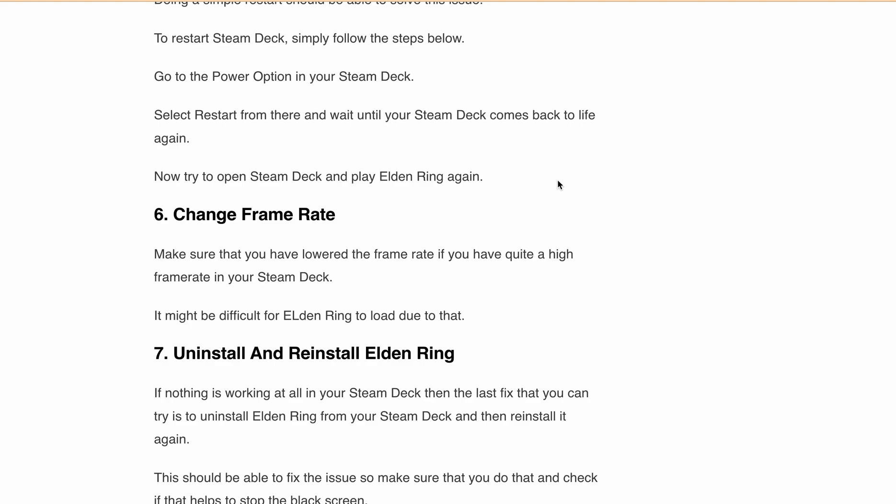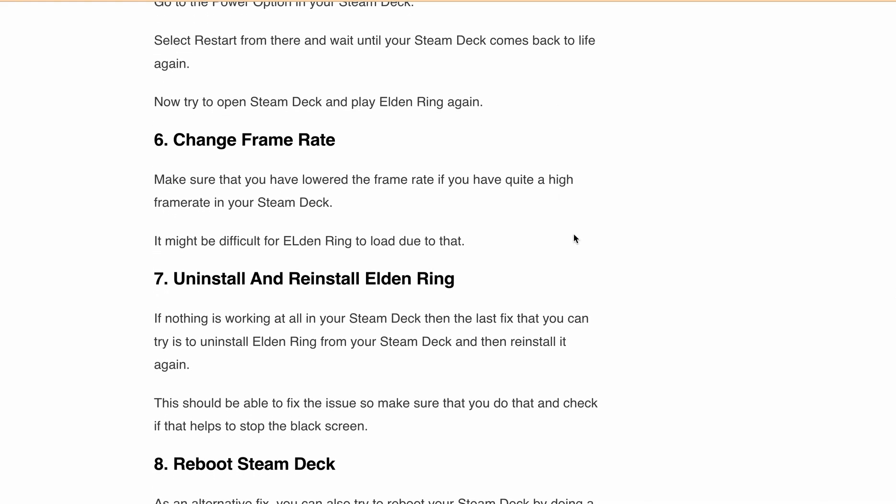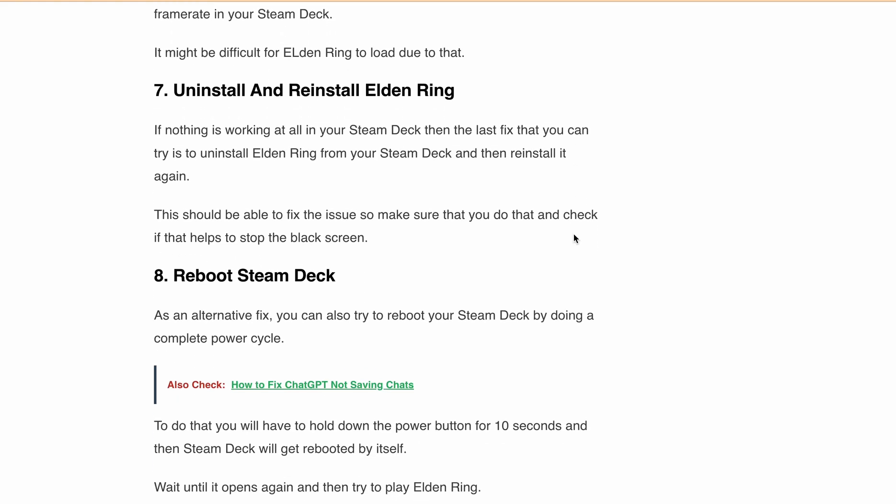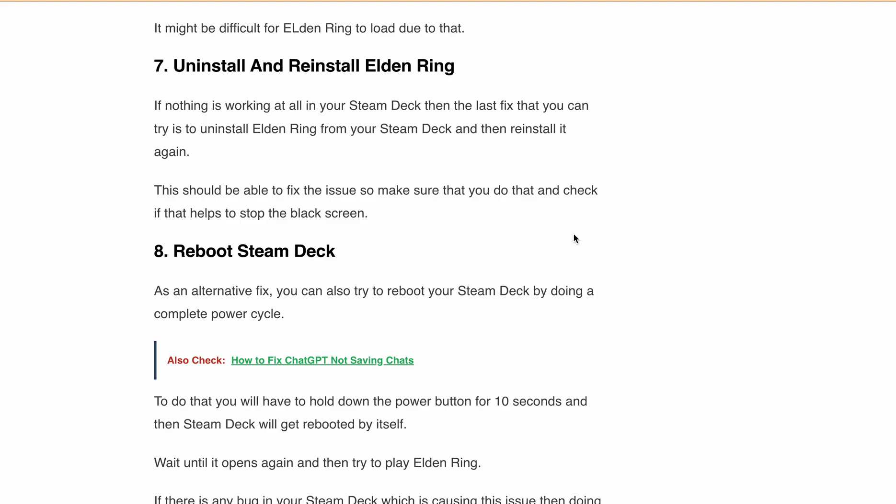Next, uninstall and reinstall Elden Ring. If all of the above fixes fail, try uninstalling and reinstalling the game. This should be able to fix the issue — check if it helps to get the game launching.